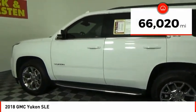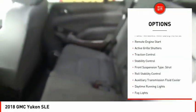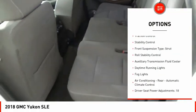This vehicle has less than 70,000 miles. Here are some of this vehicle's great options: power windows with safety reverse, and remote engine start.